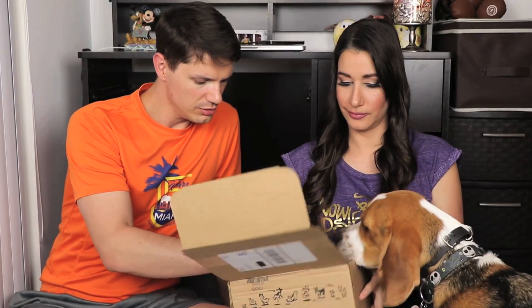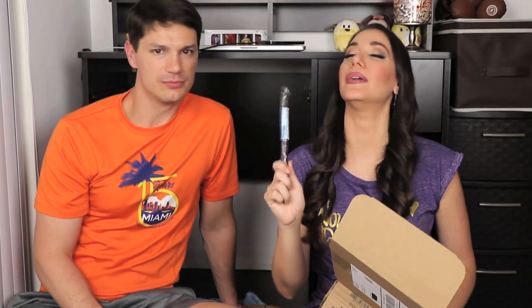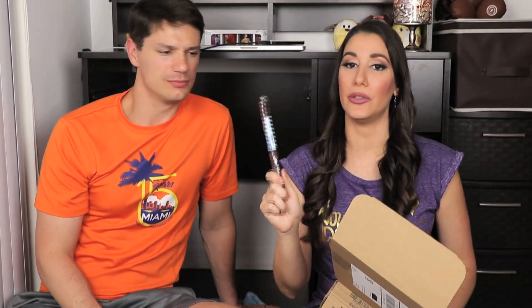Jasper has gotten into the habit of breaking his toys lately, so we need some strong toys. What else we got in here? This looks like a chew — it's a Casual Chew, crunchy 7-inch premium rabbit recipe chew. This is always a good thing because this is what we use to bribe him while we're trying to watch a movie.